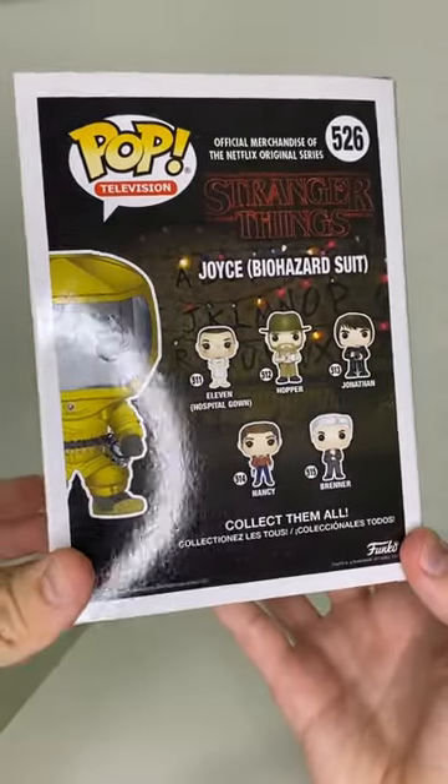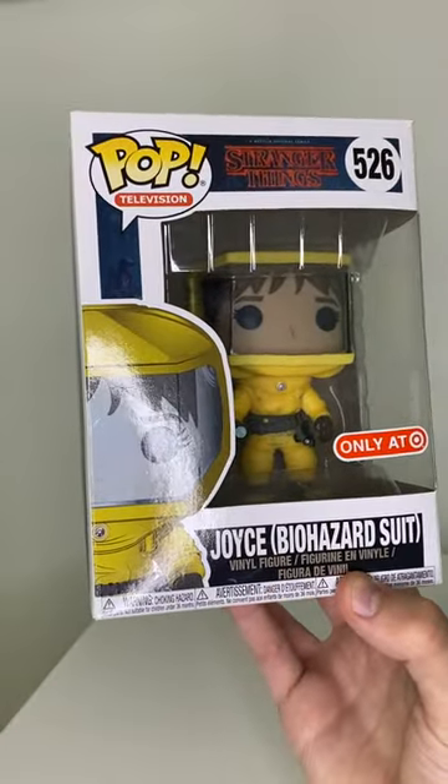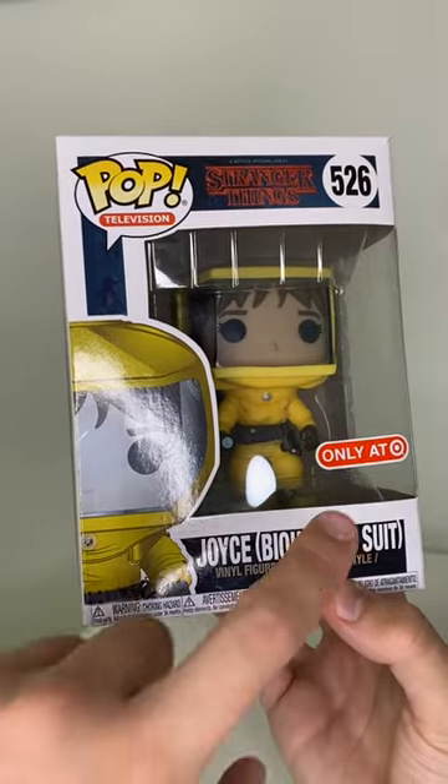Here are all the other pops in this line. I don't own any of them except for this Joyce. This is also a Target exclusive, and this is based off of her appearance in the show when she went to the Upside Down with Hopper. That's why there is also a Hopper Biohazard Suit Funko pop out there as well — that one is a Hot Topic exclusive and this one is a Target exclusive.